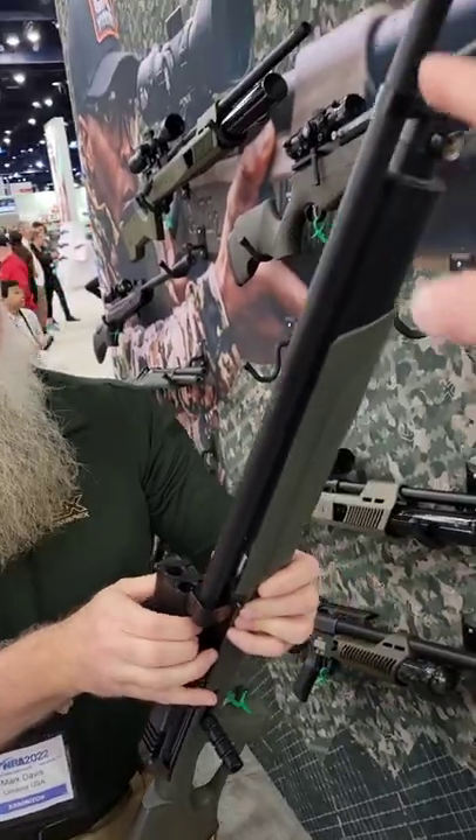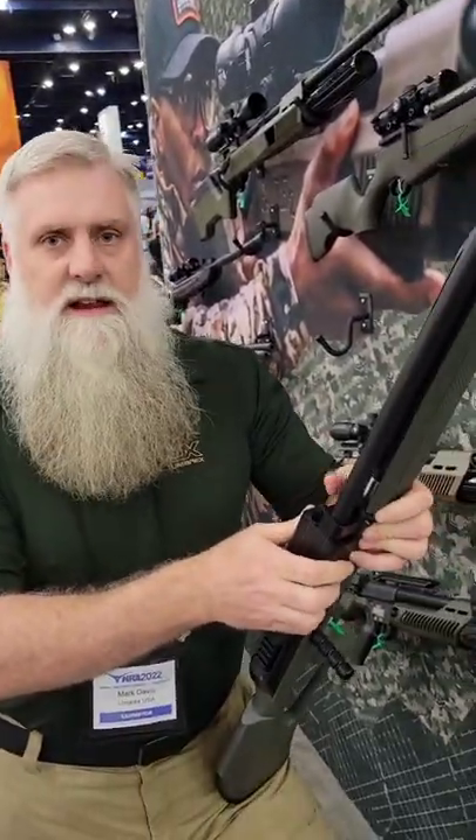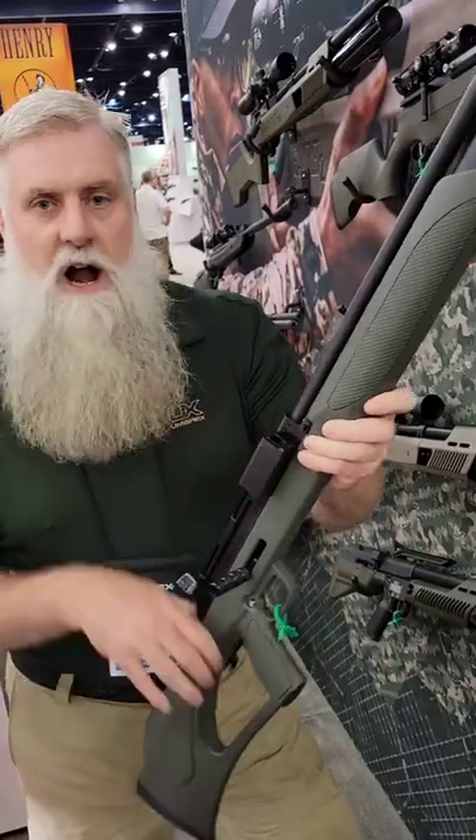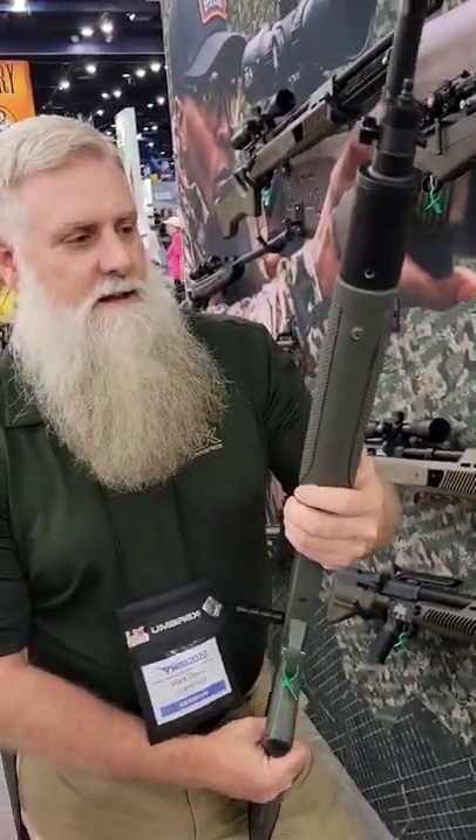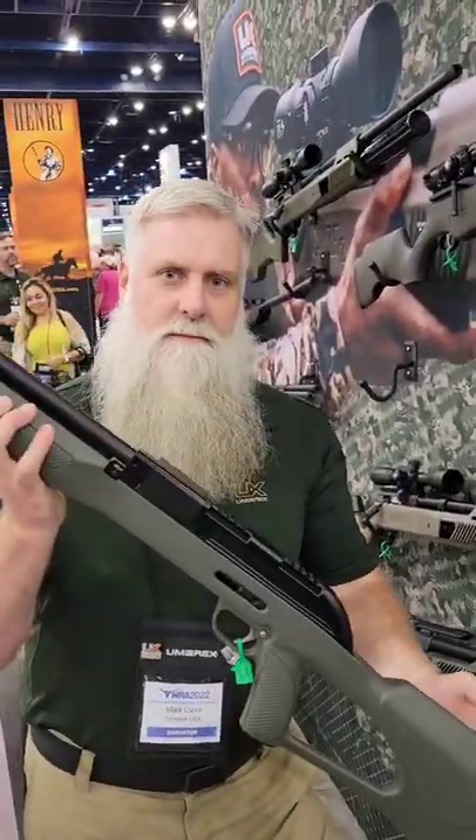That's so cool. Yeah, two-shot magazine there. And you said it has a rifle choke, right? Rifle choke, and we're going to be making eventually a shot cup for it so you can shoot shot out of it as well. Sweet. 20-gauge pneumatic air gun from Umarex. Super, super cool.